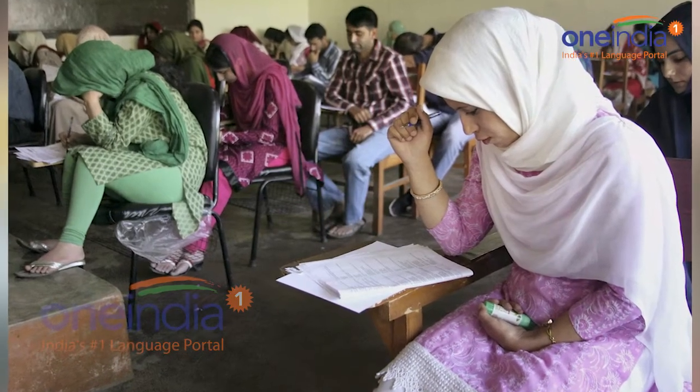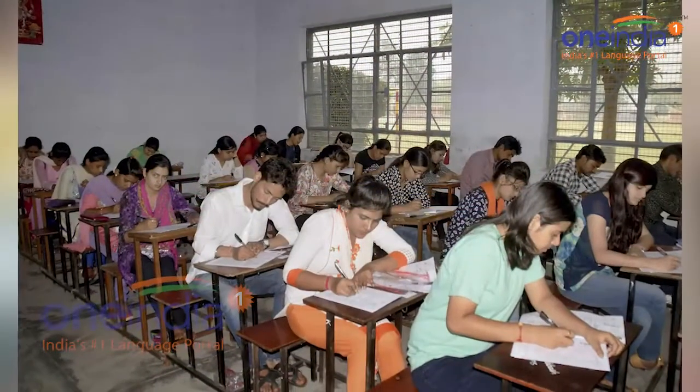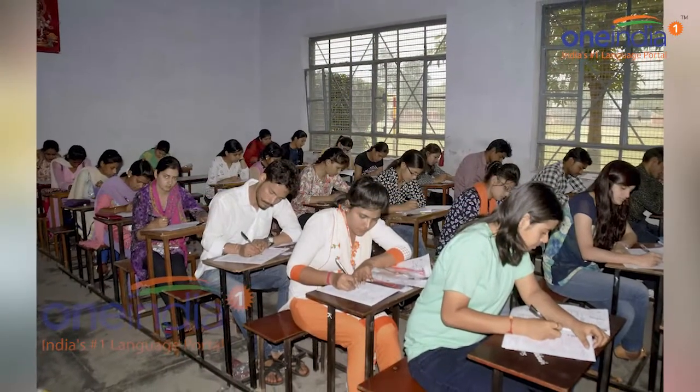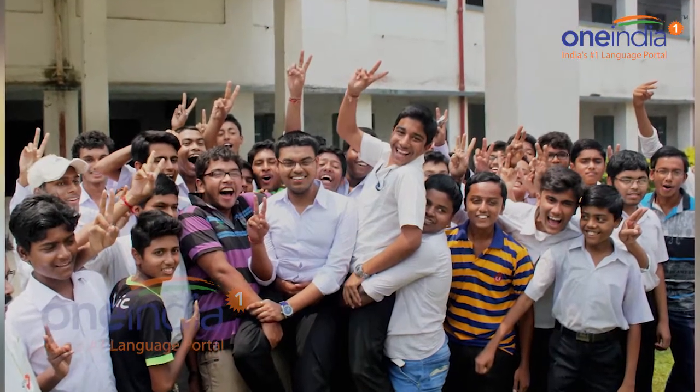Hello, welcome. This is OneIndiaNews and I am Aakash. The CBSC UGC NET 2017 results have been declared. The results for the November exam are available on the official website.